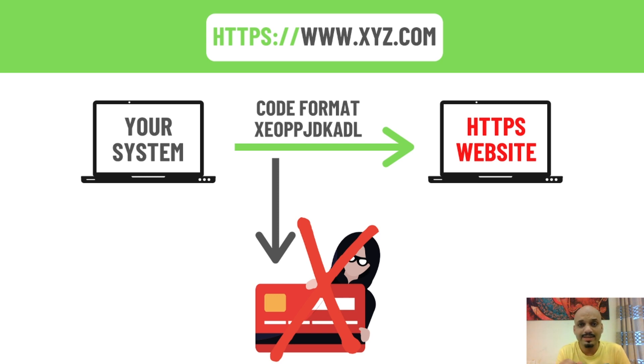If your website doesn't have an SSL certificate, please contact your website providers. If they are not available, you can contact growkeys for SSL certificate installation. Also, Google announced a few years back that websites having an SSL certificate will be given a boost in ranking for the top pages of Google, and it will also help in SEO ranking.